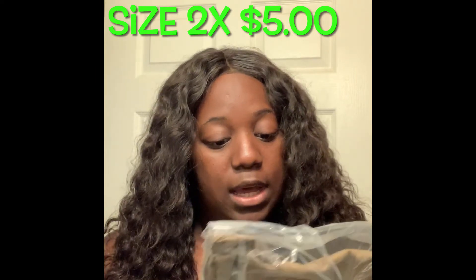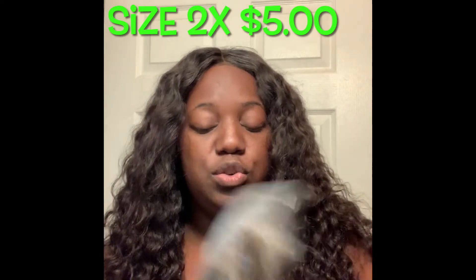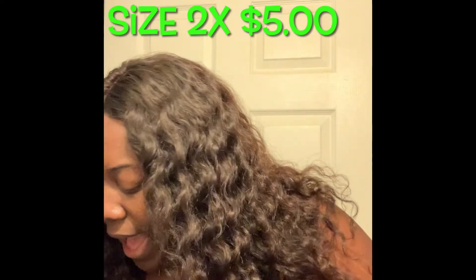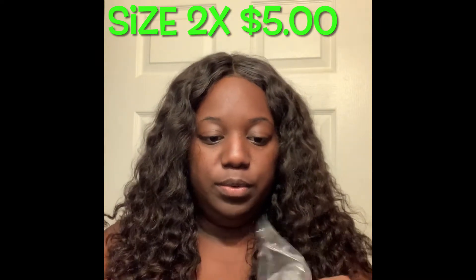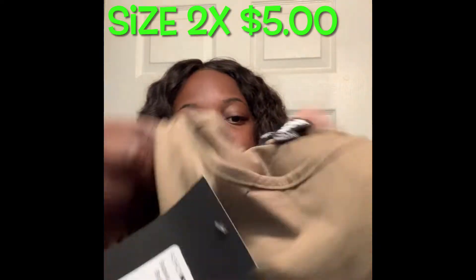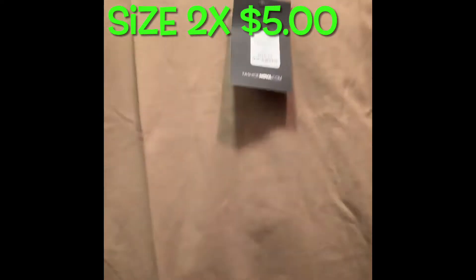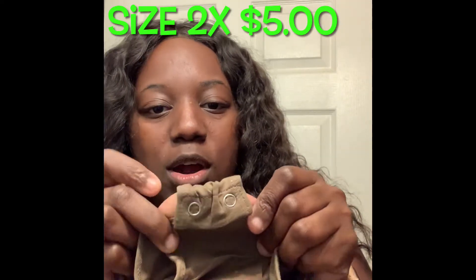The next thing I got is the Sabella Basic Bodysuit in the color olive, size 2X. I didn't know how their bodysuits fit, so I'd rather it be a little too loose than too tight. I paid five dollars for this bodysuit. It looks huge, but this is something I got so I can tuck it into pencil skirts or dress slacks at work — I thought that would be cute. It does have the snapping part in the crotch area.